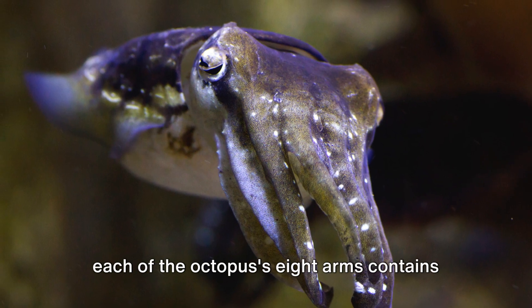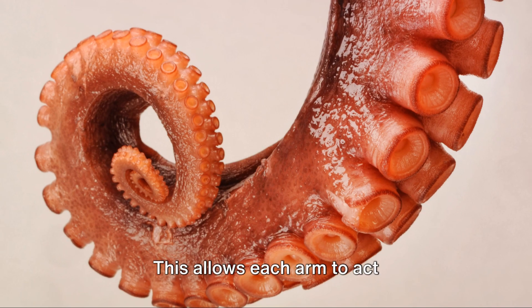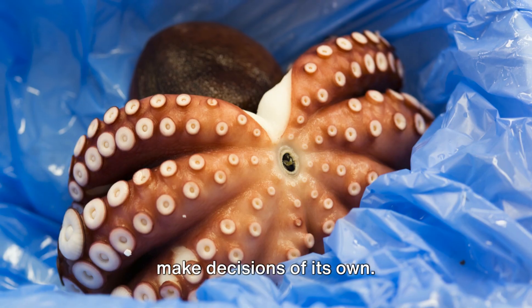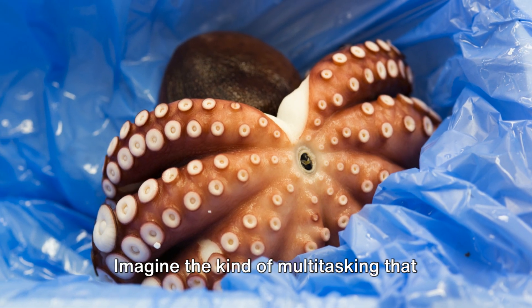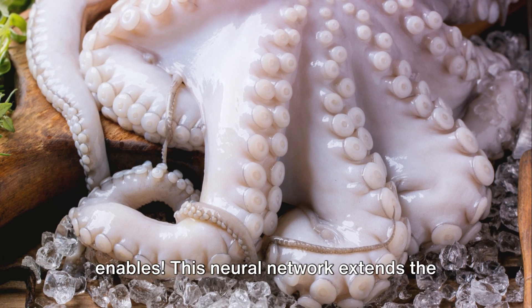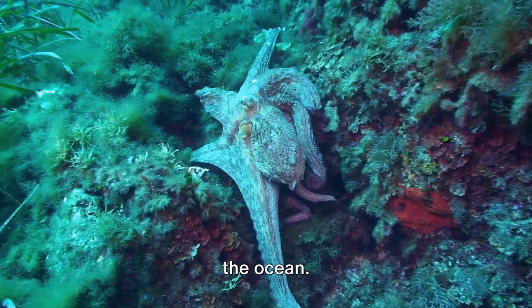You see, in addition to a central brain, each of the octopus's eight arms contains a mini-brain. This allows each arm to act independently, taste what it touches, and make decisions of its own. This neural network extends the octopus's cognitive abilities and makes it one of the most intelligent creatures in the ocean.